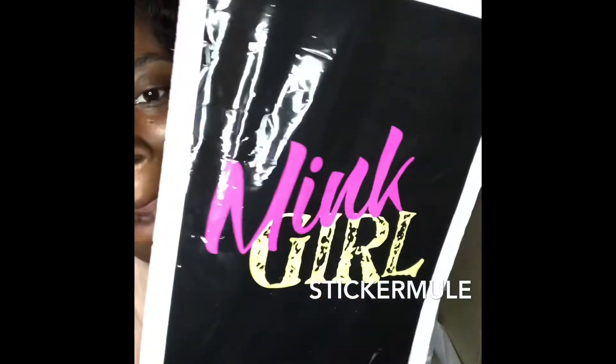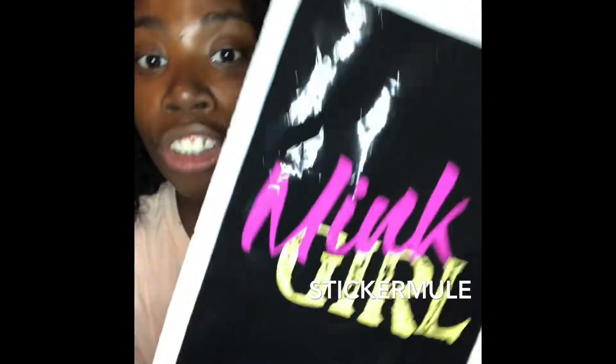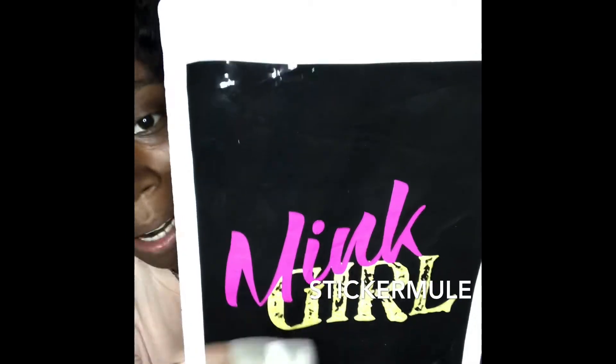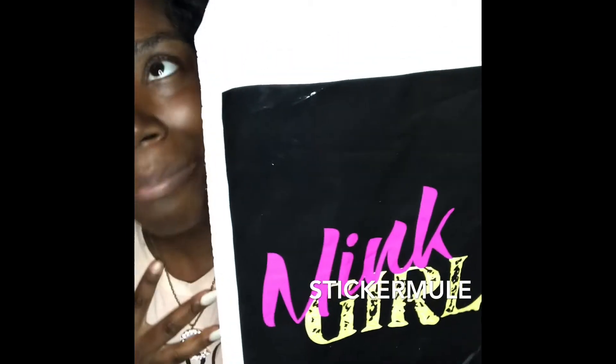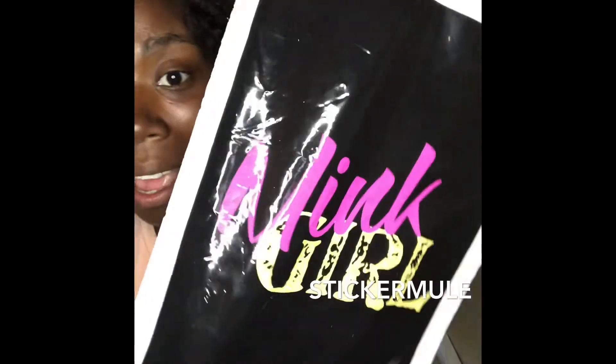Make sure you guys check out Amazon for your poly mailers — you can brand your business and make it look really nice at an affordable price. Now, I have these custom-made poly mailers — I really love these. If you have a little bit of extra money and you want custom branding but you're still on a budget, check out Sticker Mule. You can send them your logo and they will print it on your poly mailers.